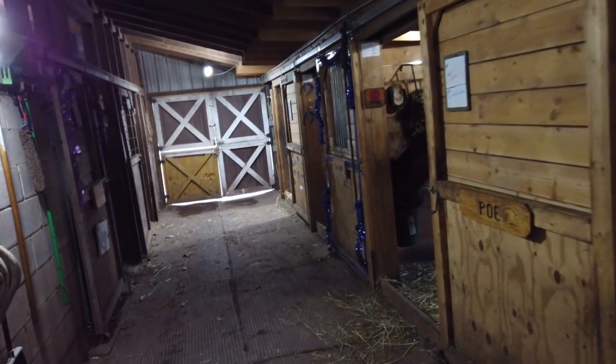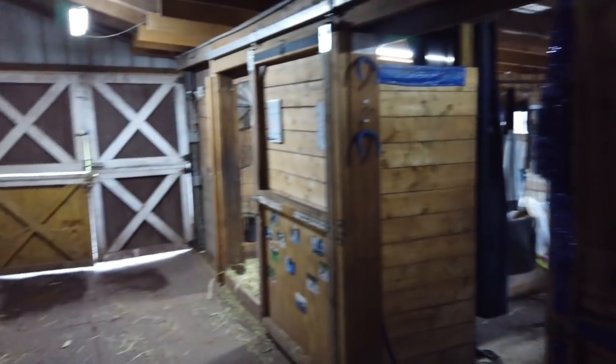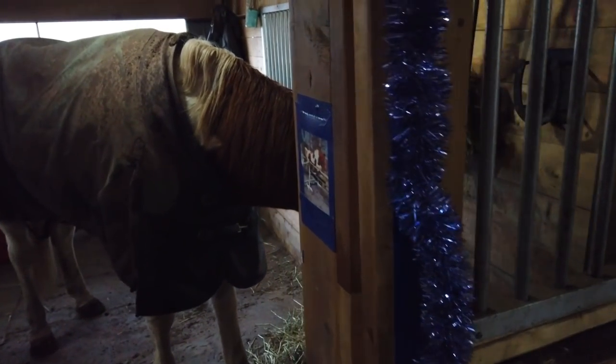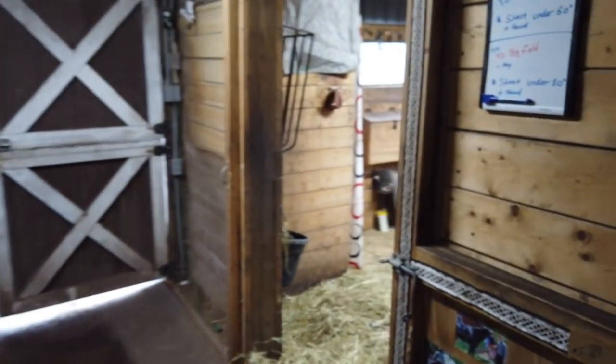Our horses are currently rotated out through different pastures. What that means is some horses are in a pasture only during the day, other horses are in a pasture only during the night. That's primarily important during the summer when our grass is growing at its peak. Some horses get too much grass; others don't get enough grass.